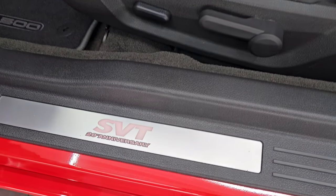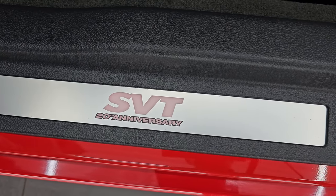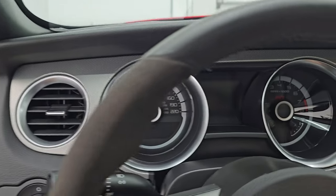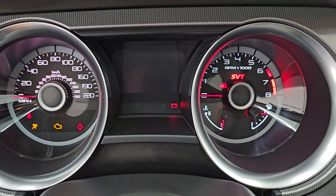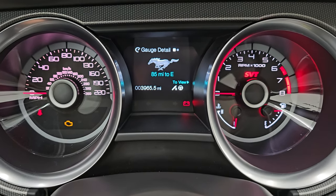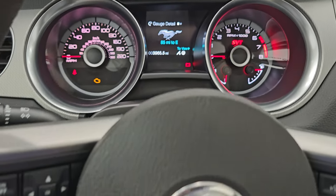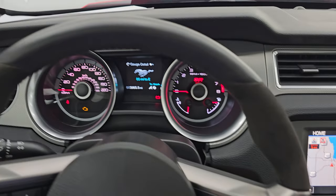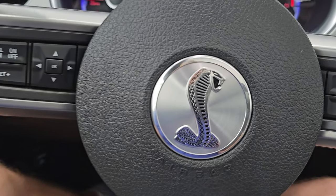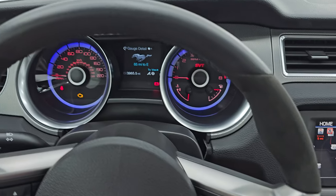One thing that's really different about the 2013 over the 2014 is you get this SVT 20th Anniversary sill plate — that's really the main difference between the 13 and the 14; not much else is different. I believe it also says 20th anniversary when you turn it on. There are 3,965 miles on the odometer. The instrument cluster is very nice and clean. It comes with the leather and suede wrapped steering wheel. Bluetooth and audio controls on the right, cruise controls and information center controls on the left. The Cobra logo is in nice shape — no rips or tears anywhere on that steering wheel.